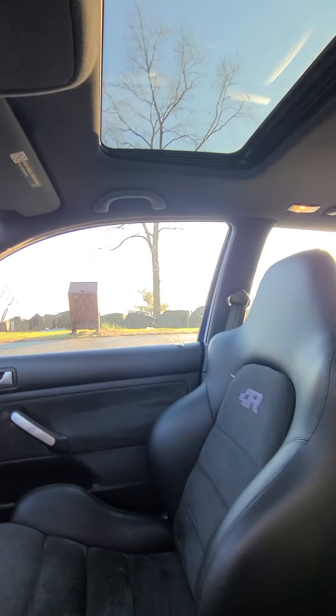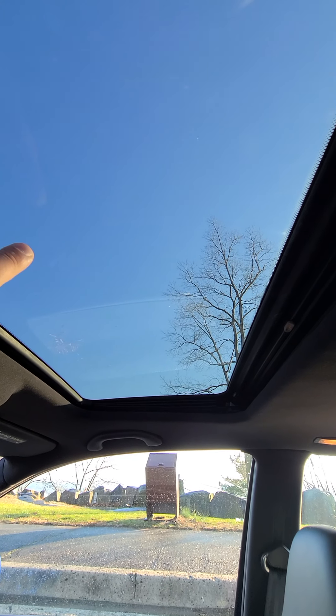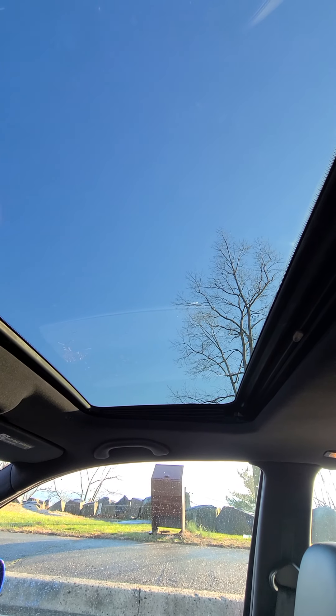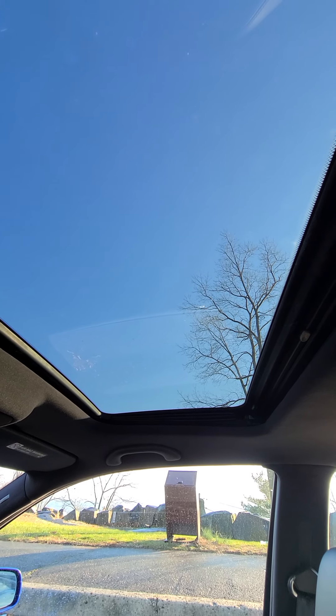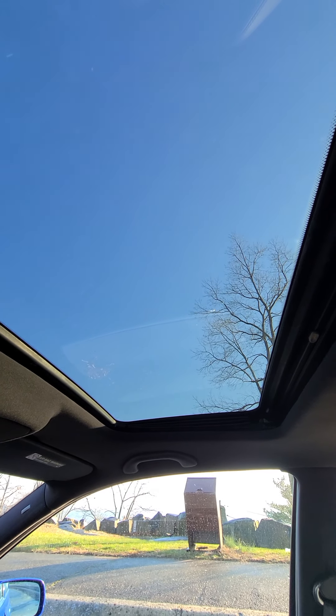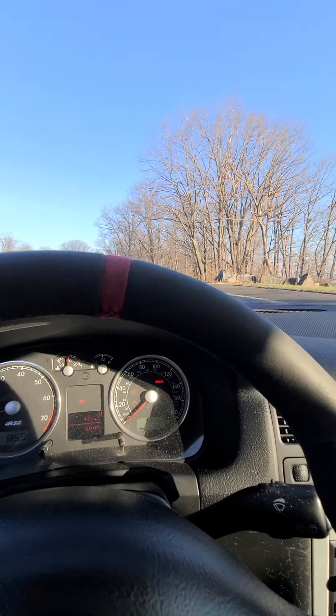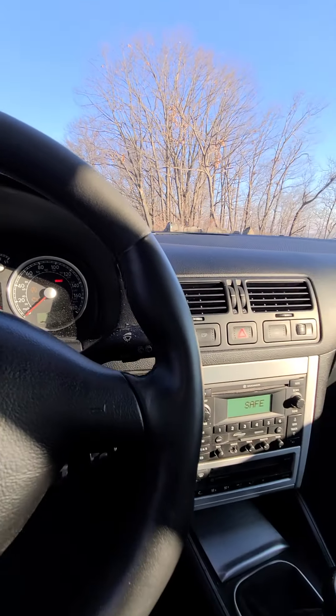The sunroof is working. The only thing that's missing is the cover for the sunroof — I don't have one. When I bought the car, the first owner didn't have one either, so I'm not sure what happened with it. I am the second owner — I bought the car from the first owner. The car drives with no issues and shifts perfectly.